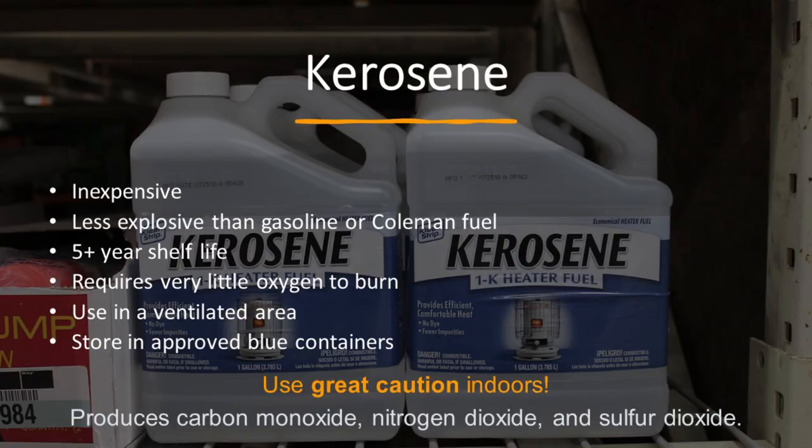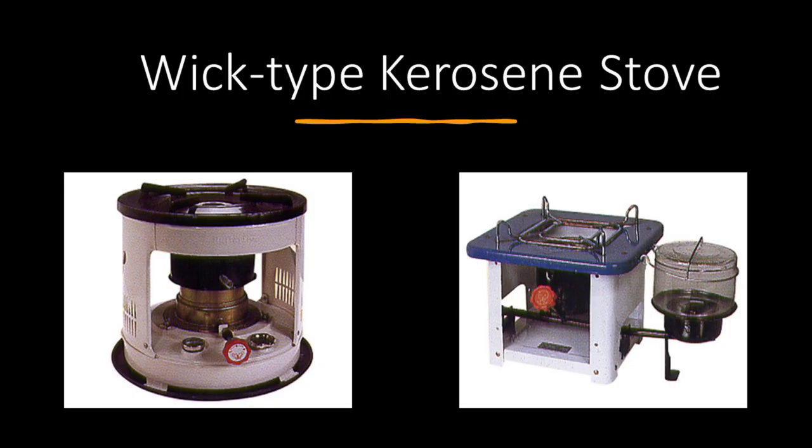Kerosene is a good fuel — fairly inexpensive, less explosive than gasoline or Coleman fuel, with about a five-year shelf life that can be extended with stabilizers. It produces carbon monoxide, nitrogen dioxide, and sulfur dioxide, so it needs to be used in a ventilated area — not inside your home. When I first started, I put a wick-type kerosene stove on the kitchen counter to cook dinner. My little guy who has asthma started really suffering and coughing and wheezing. We forget it's not just carbon monoxide — kerosene produces other toxins. Outside, great; in my home, there's just not a place for it.